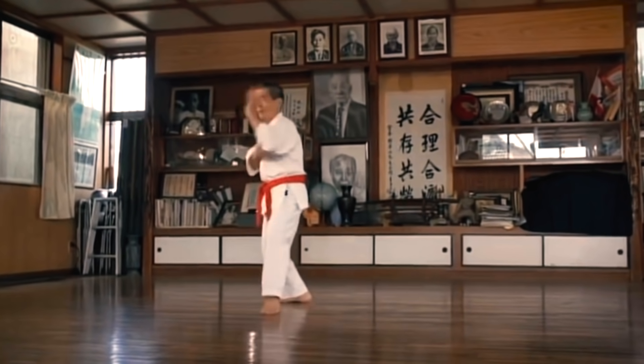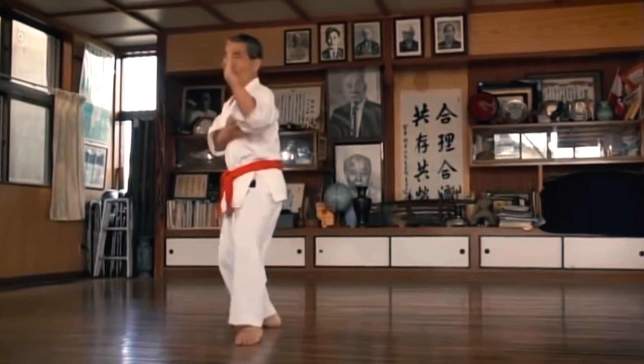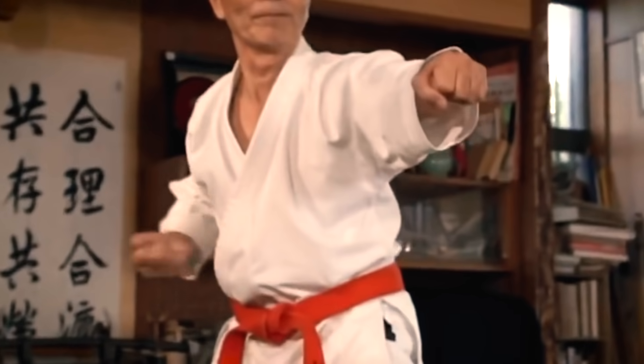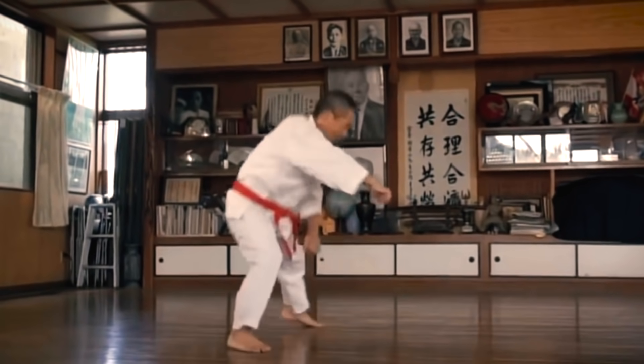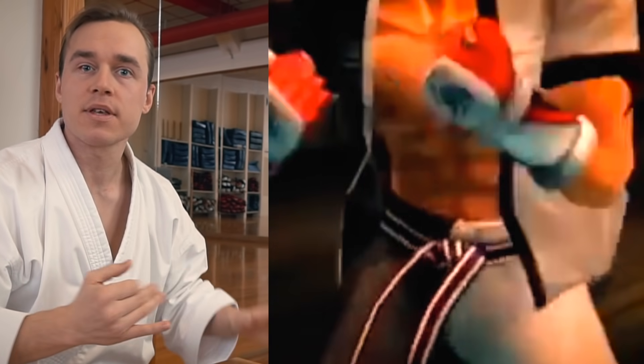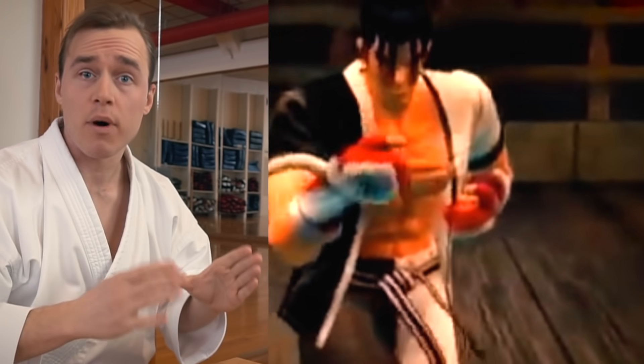Here's an Okinawan karate master performing Kushankudai, which is the older form of this kata. As you can see, the stances are a little bit different, but it's pretty much the same thing. It's so cool that they're actually using real traditional karate. In previous Tekken games, they actually had Kyokushin karate represented.